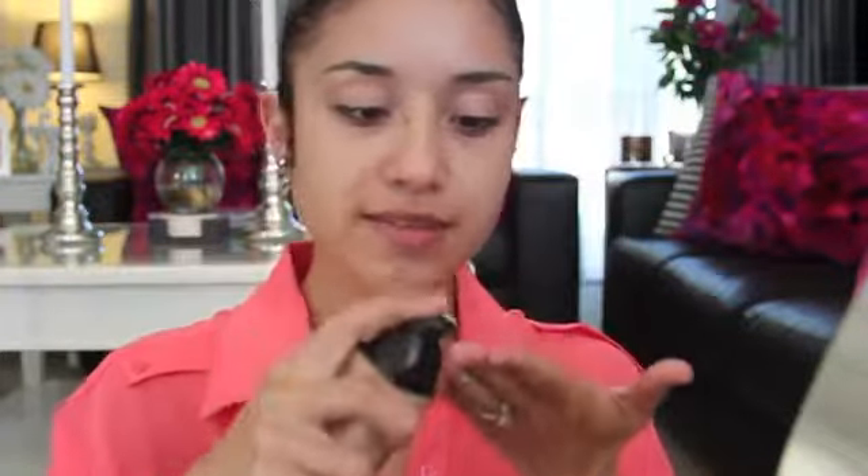I put on my face my Studio Secrets Anti-Redness Primer, and this is going to help correct all the redness, usually around my cheek area. I'm taking this Flat Top Kabuki Brush by Sigma, and what I do is just take some on my fingertips after you shake it, then spread it all over my face.